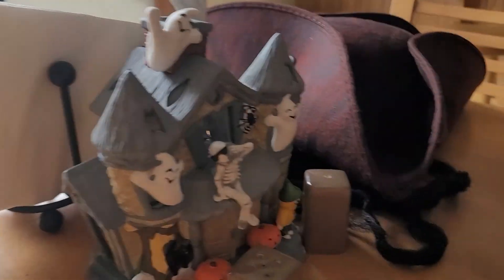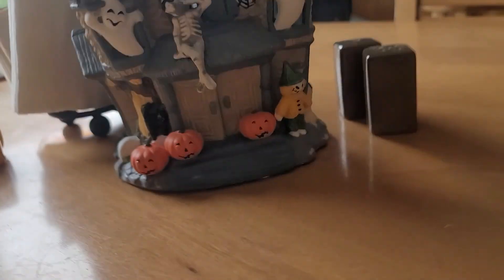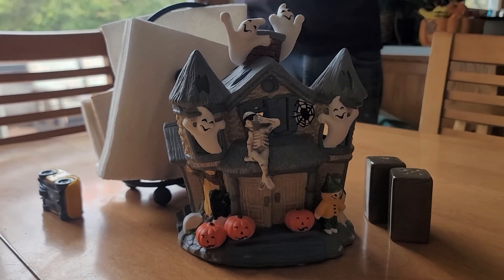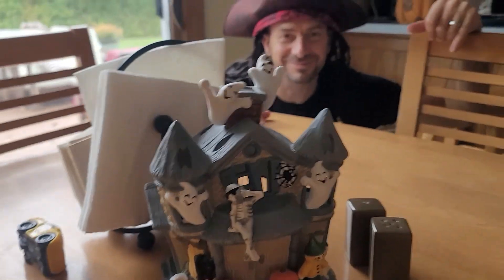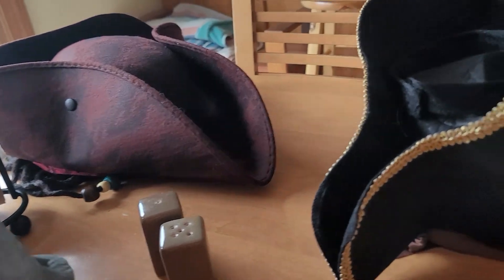First we got this — like, second — that's our salt and pepper. Got this like Halloween house, and then that's his costume.